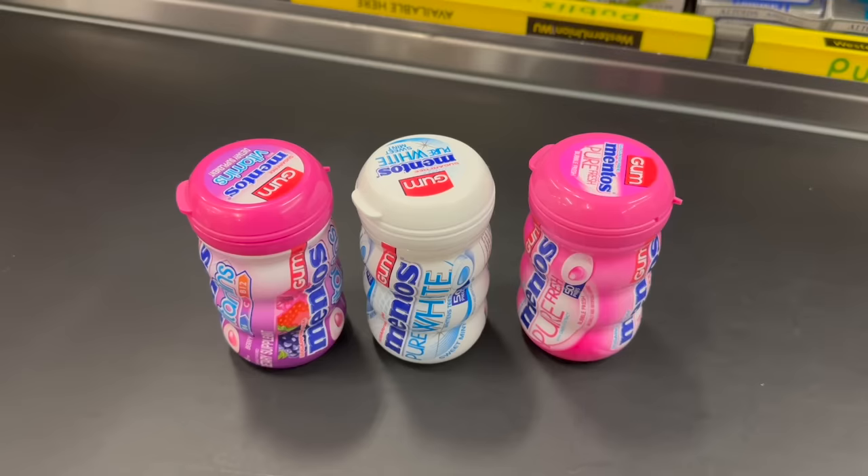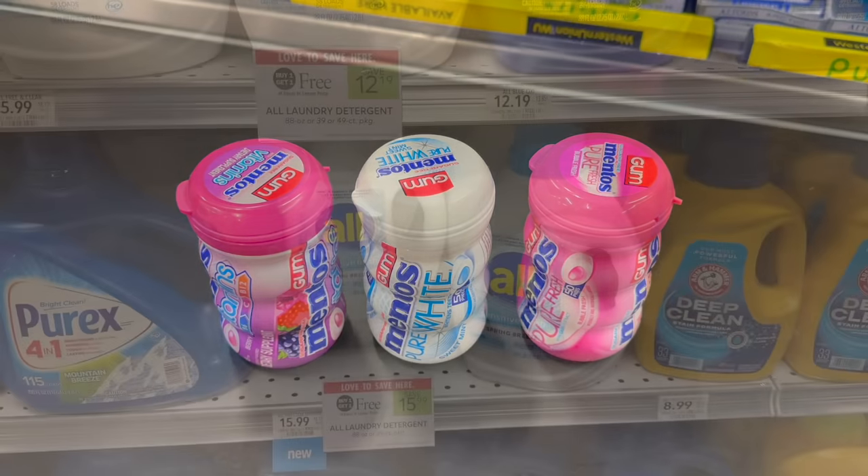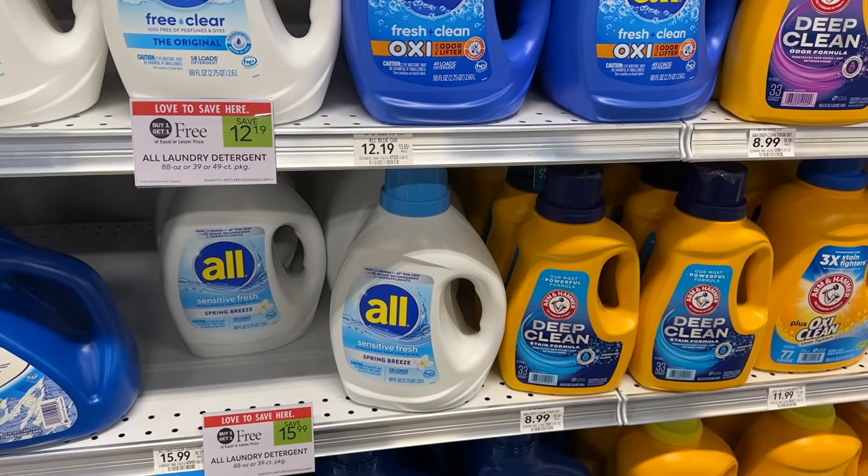It was already a penny, so this was a two dollar money maker for these three gums. I'm definitely going back to do this again later, but I wanted to show you guys this deal first because it's a really good deal. Now let's grab some All Free and Clear detergent — I'm going to get the Sensitive Fresh.